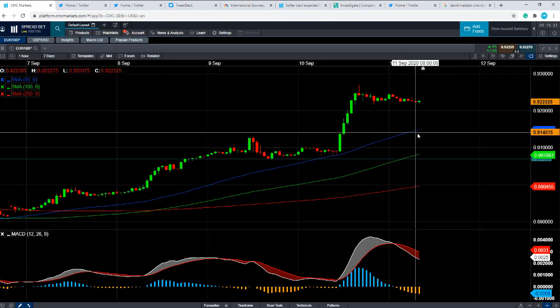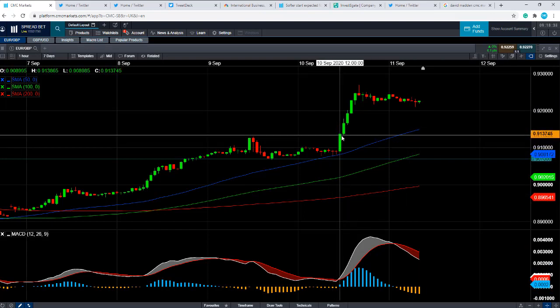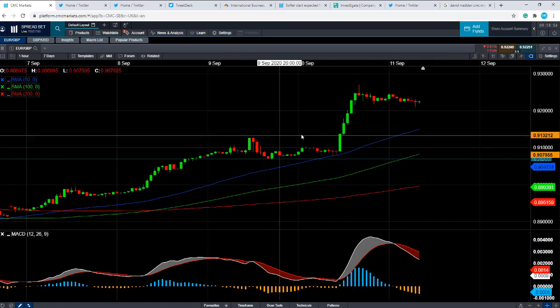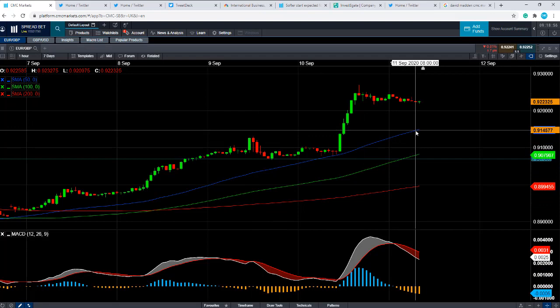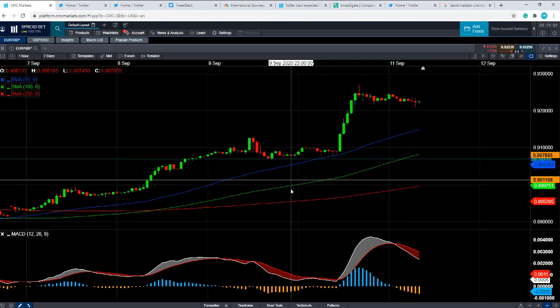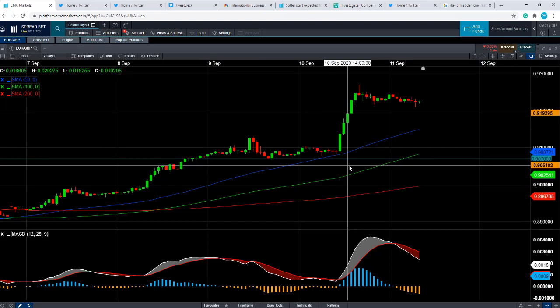If you take a look at this area at 0.9149, it's not too far away from where we saw a bit of consolidation in around 0.9138. And also keep in mind this area acted as resistance a couple of days ago, which is in around the 0.9130 region. So this entire area could act as support should we move lower, and even potentially down toward the zone between 0.9100 and down to 0.9070. So keep an eye out on those areas for potential support should we move lower.